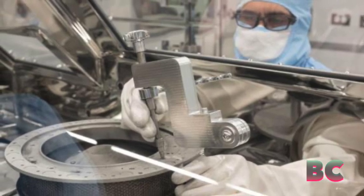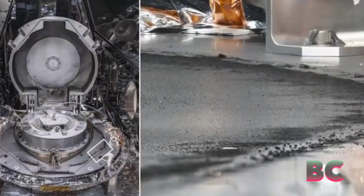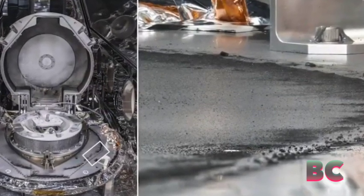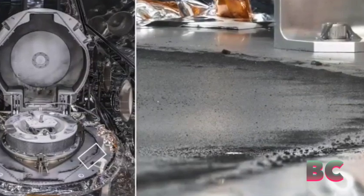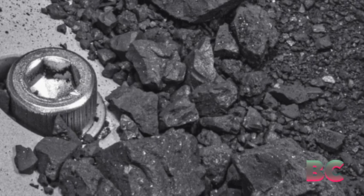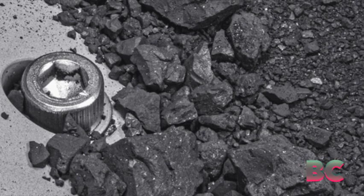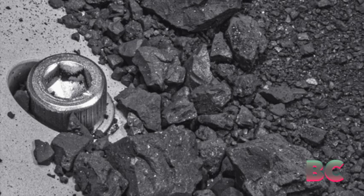An analysis of material harvested from Bennu last fall had already disclosed that the asteroid samples contained significant water in the form of hydrated clay minerals and carbon. Scientists believe that the presence of water on asteroids supports the current theory of how water arrived on Earth billions of years ago.